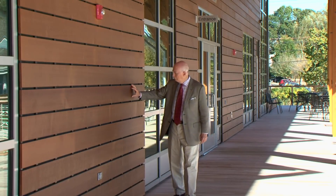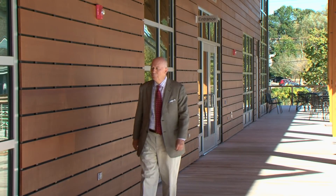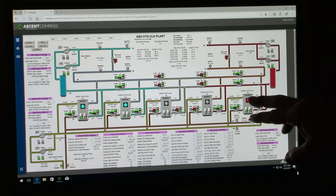We go down a whole sort of checklist relating to really every aspect of what goes into the building. We have the major system which is the geothermal well system, which provides the heating and the cooling for this building.